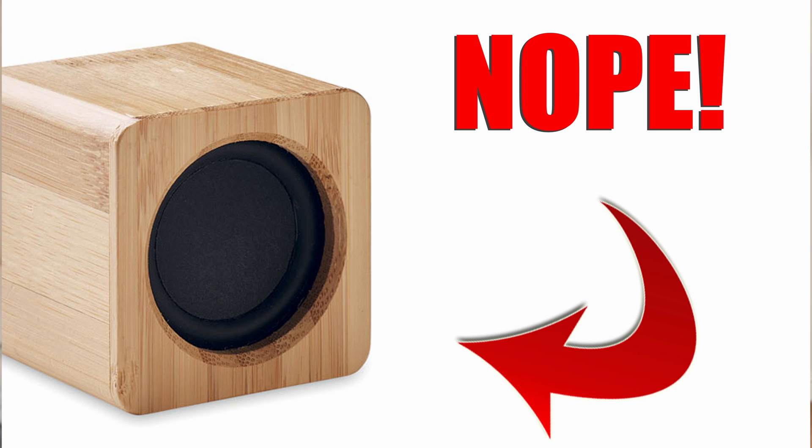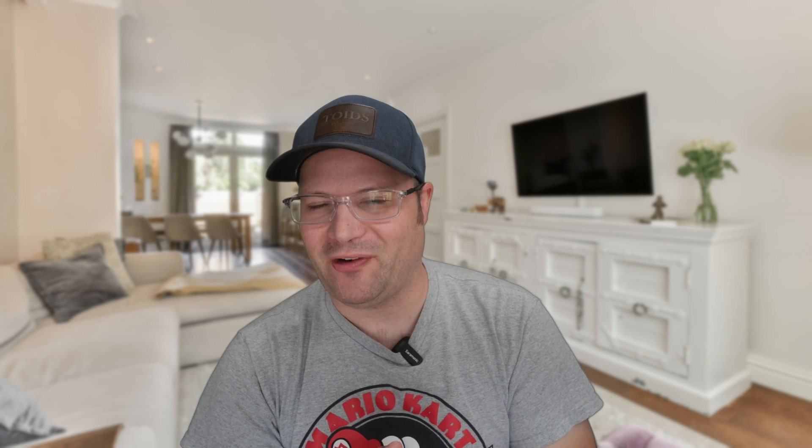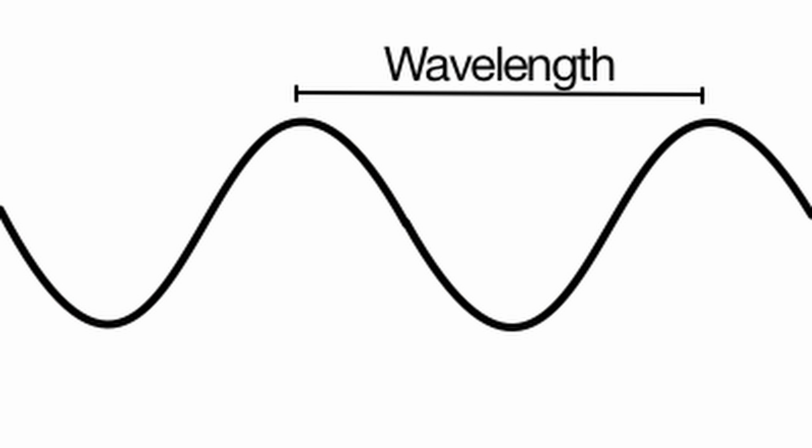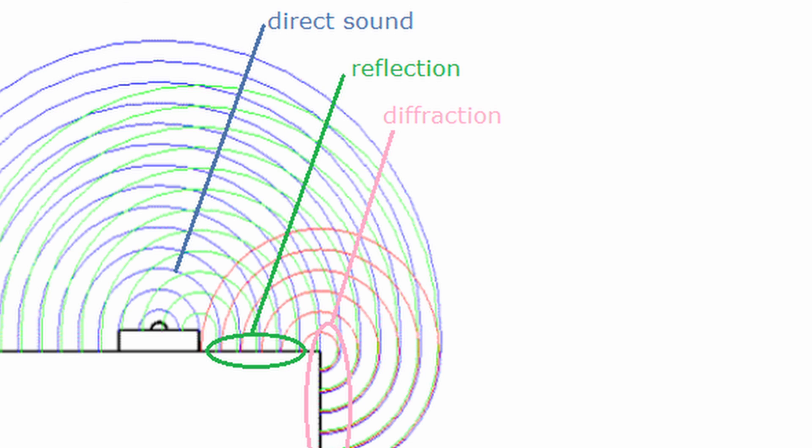If you've seen my recently posted video on diffraction, I'd definitely take a look at that if you're not familiar with what diffraction is. The reason why someone would offset a tweeter is to minimize diffraction. Every frequency has a length associated with it. When a tweeter is directly centered in the baffle, we have a wavelength that's equidistant on the right-hand side and the left-hand side. When it hits that edge, it diffracts and creates abnormalities at that frequency in the frequency response.